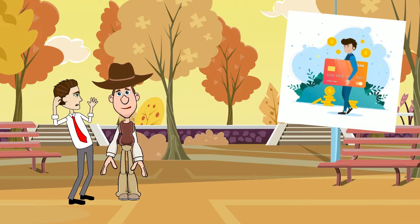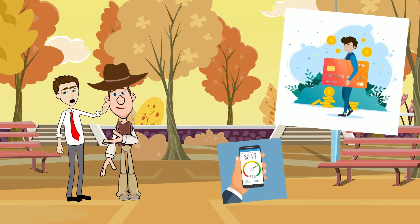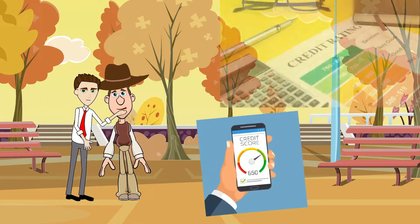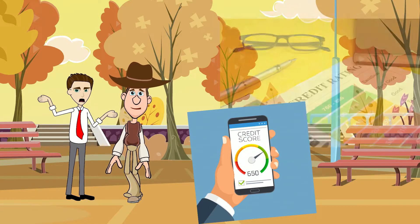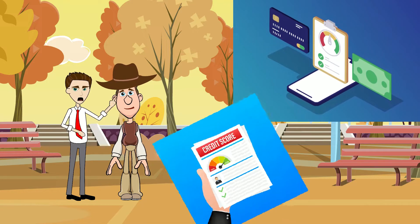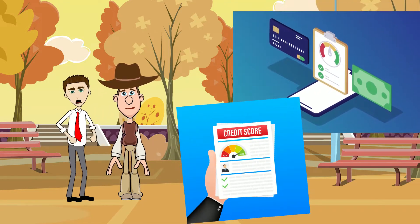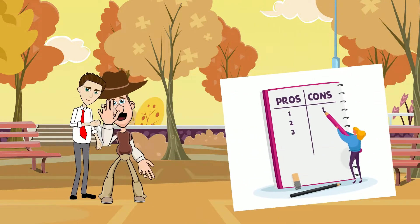Unlike most credit cards or personal loans, you don't need a good credit score to qualify for BNPL, making it a very convenient option for anyone with poor credit history. And since it involves only a soft credit check, you can use buy now pay later without taking a hit on your credit score.